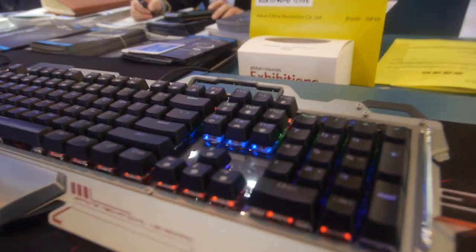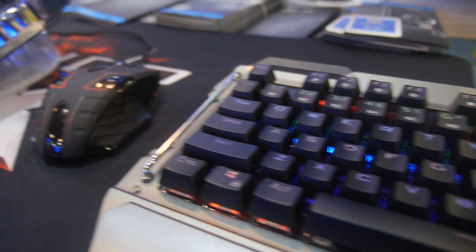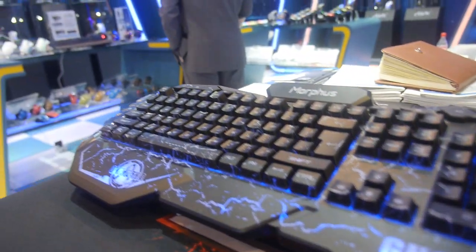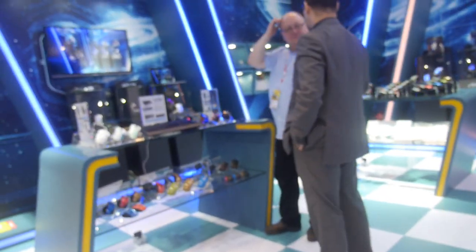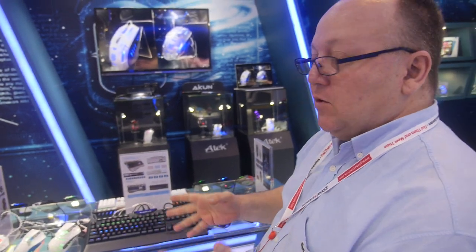Here are some gaming keyboards and the mouse. So hi, how are you doing, Nicholas? So here are you showing some gaming keyboards? Yeah. So this year at the show we have some new products.